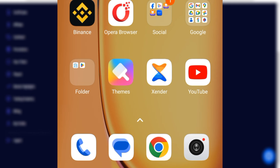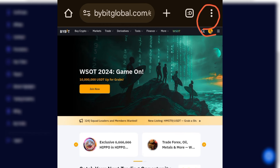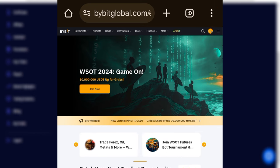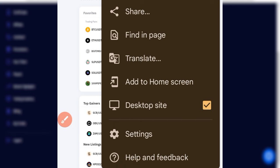Open your Chrome browser — don't use the Bybit app since you can't create API keys there. Click the three dots at the top right of your browser, scroll down, and click on Desktop Site. This will open the website in a desktop version with small text on screen. Then log into your Bybit account in that desktop version.